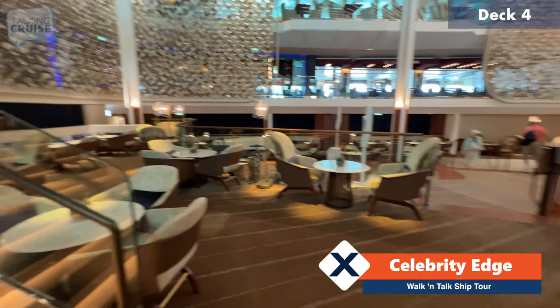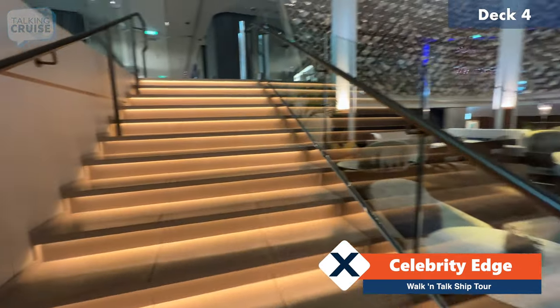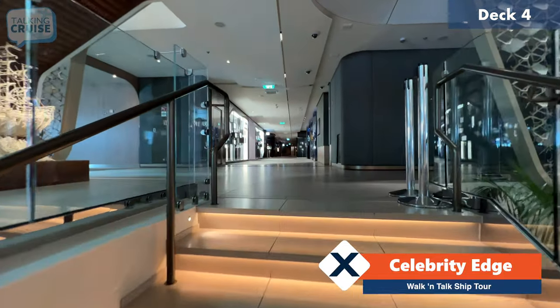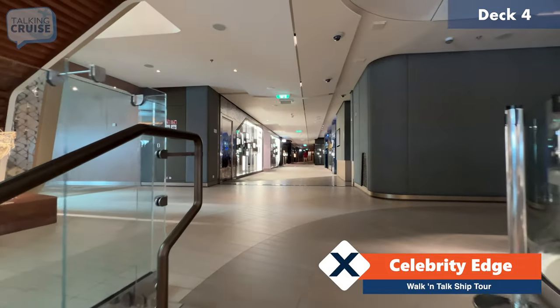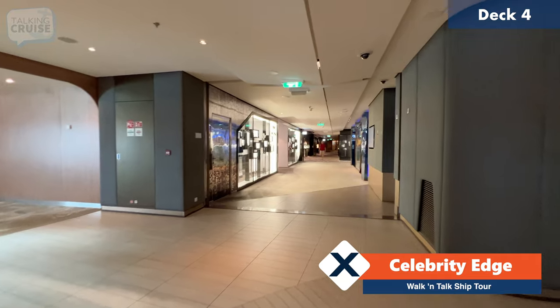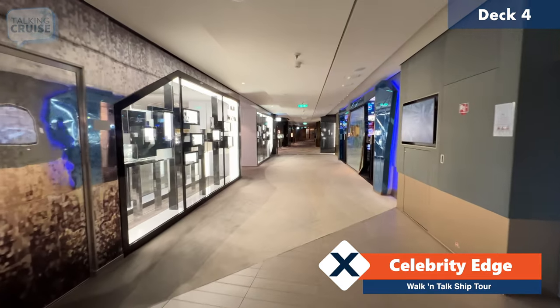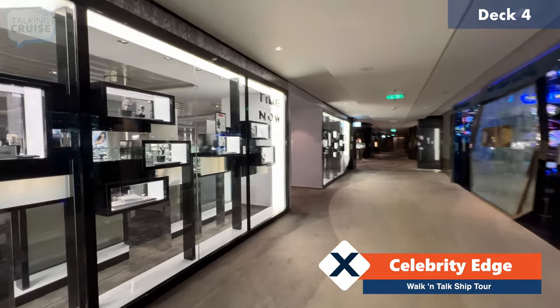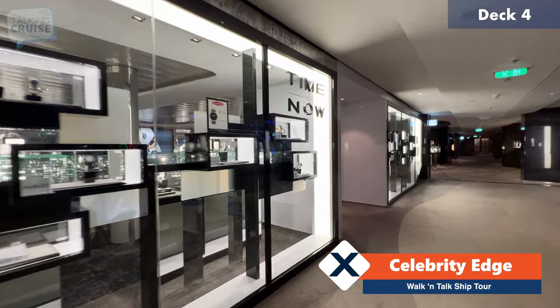We're going to keep moving and go up the main set of stairs, and that'll take us up to deck four. Deck four and deck five are actually split on the port and starboard side, so I'm going to take you along one side and then we'll swing back around on the other. I'll take you through the aft starboard section of deck number four, where we'll have a selection of nice shops.